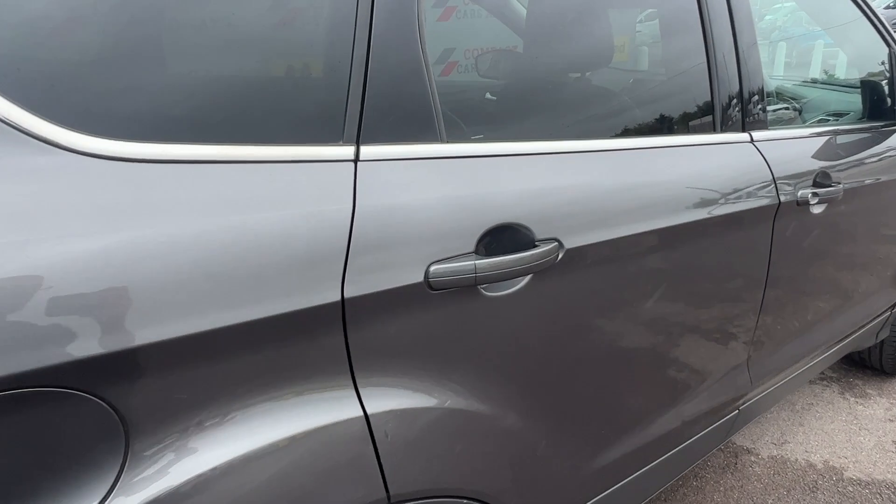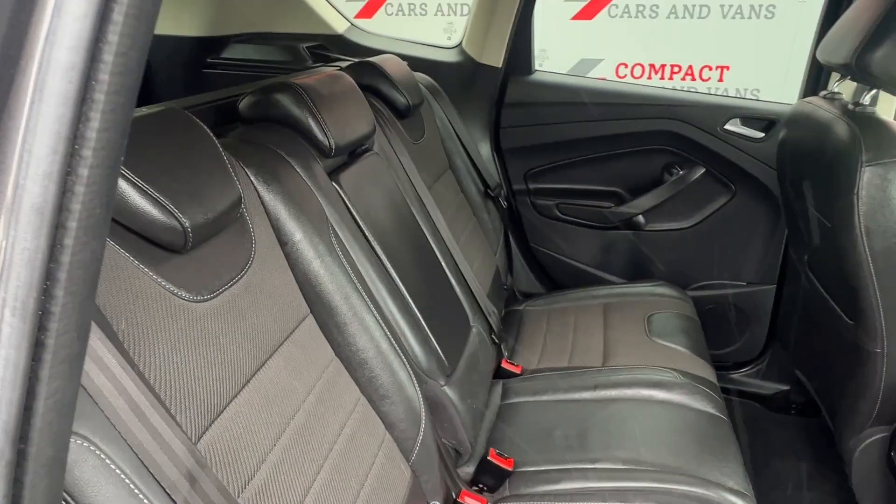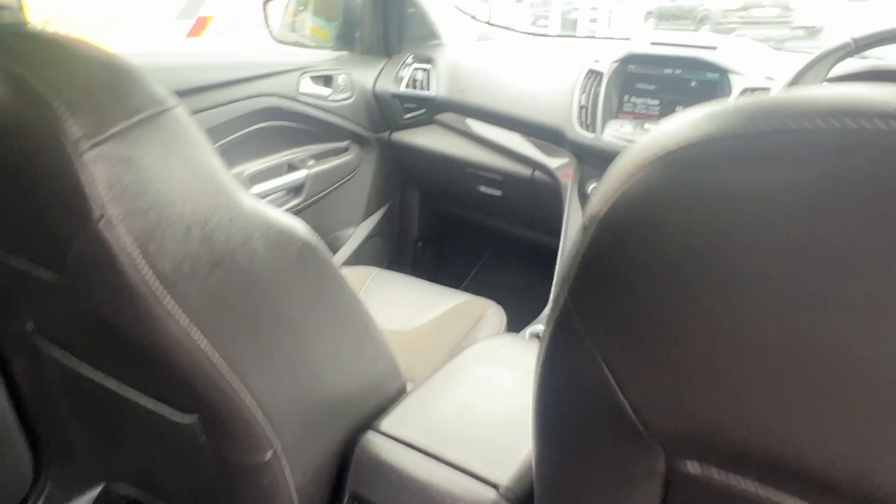The Cougar is a practical model which has been a popular option amongst families, with the 5-door model benefiting from a large boot space, ample legroom throughout, and isofix in the rear.